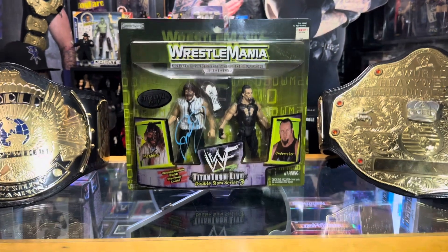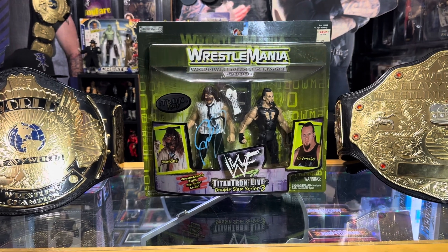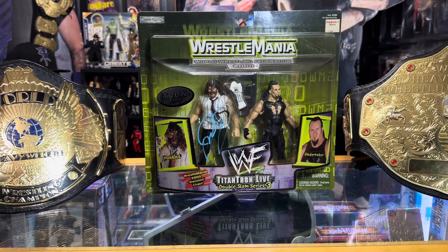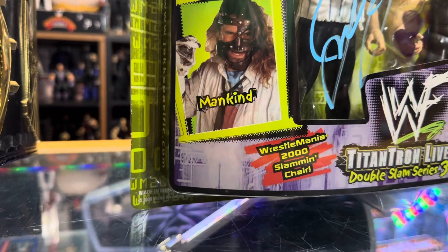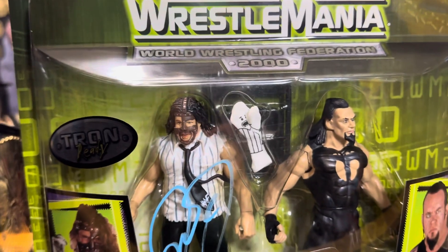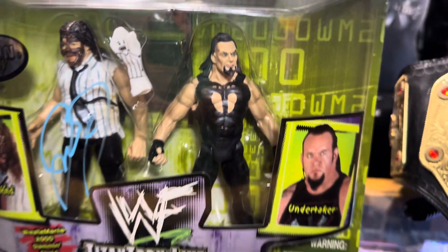Today's action figure is this Jax Pacific 2-pack Double Slam Series 3 Titan Show Live, featuring a WrestleMania 2000 slamming chair — that's pretty cool, that would be sweet to have loose — and a Mr. Sacco. And it's got Undertaker in his...